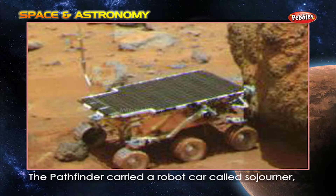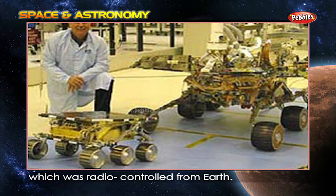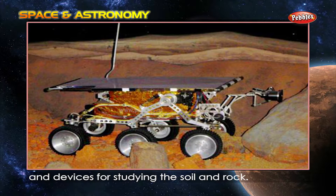Which robot explored Mars? The Pathfinder carried a robot car called Sojourner, which was radio-controlled from Earth. It had a camera and devices for studying the soil and rock.